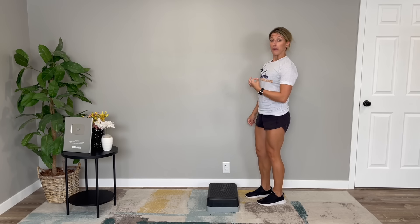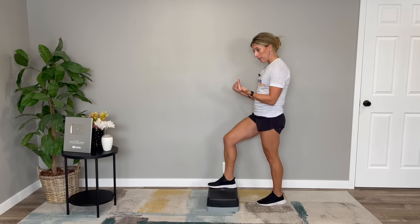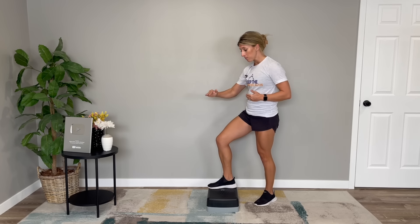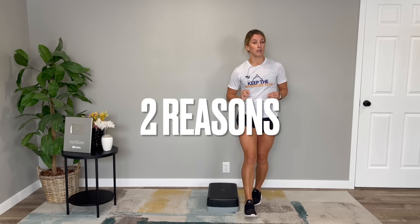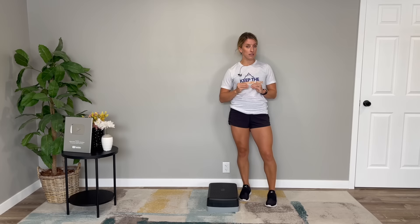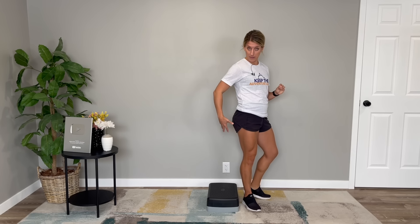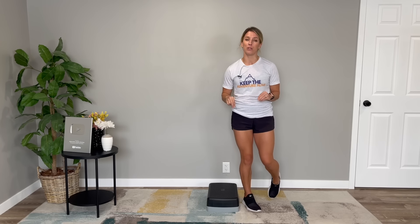As you're going up the steps, essentially what the movement requires is being able to lift your body weight with one leg, especially if you're looking to take one step and then the next. There are two reasons why this can become difficult. When you have knee osteoarthritis, you can develop muscular weakness in the thighs and in the hips — conveniently, those are the two main muscle groups you need for stairs.